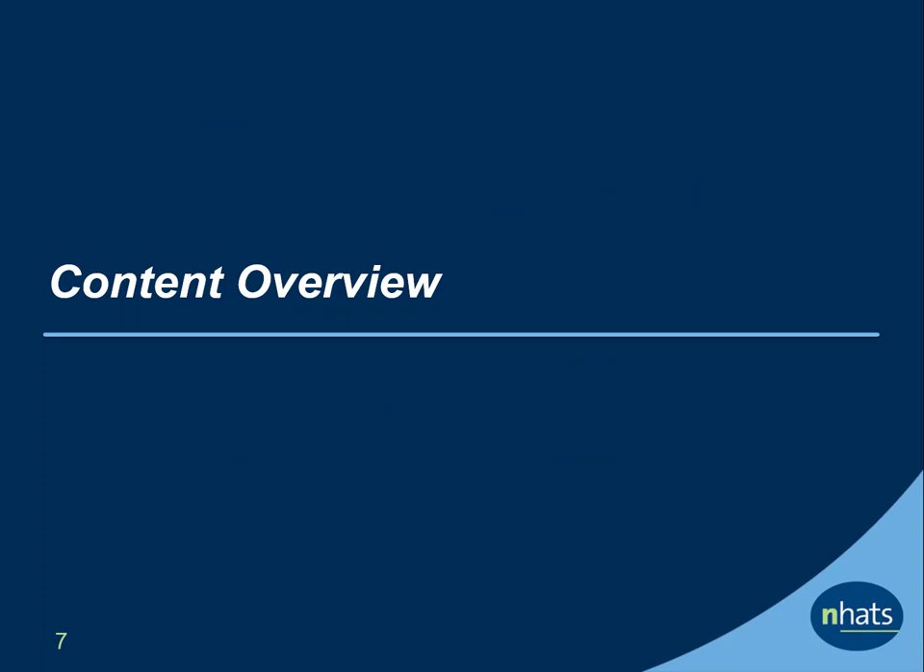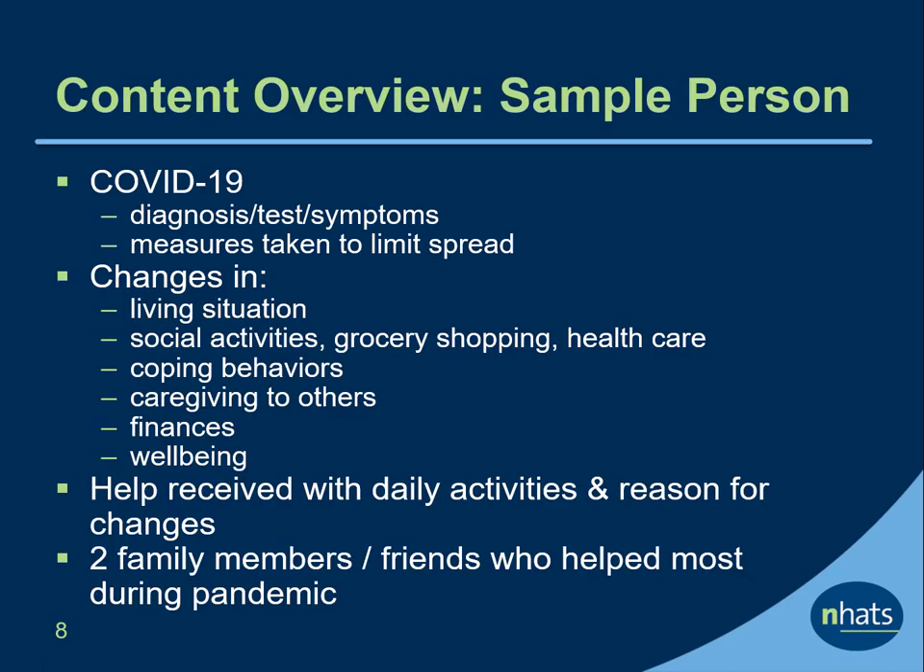Let's go over the content of the supplements. The COVID-19 SP supplement asks about COVID-19 diagnosis, tests, or symptoms, as well as measures taken to limit spread. The supplement also asks about changes in various outcomes including the SP's living situation, social activities, grocery shopping, health care, and other activities, their coping behaviors, caregiving to others, their financial situation, and their well-being. The supplement also asks about help the NHATS participant received with daily activities and reasons for any changes before and during the pandemic.